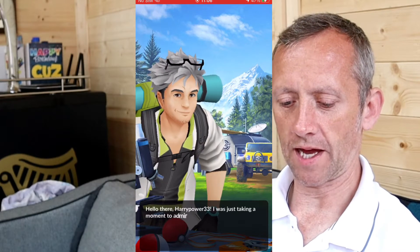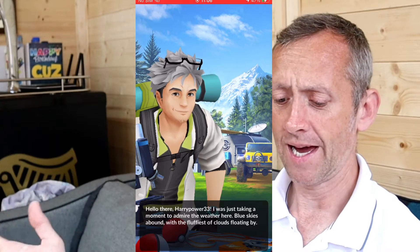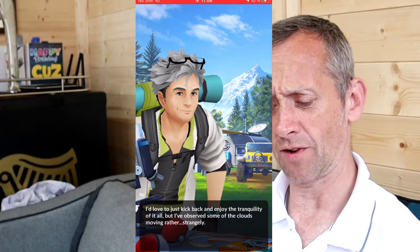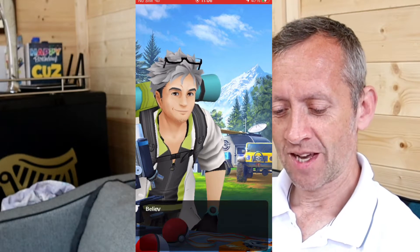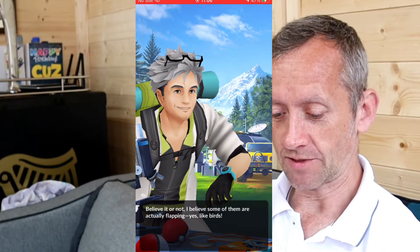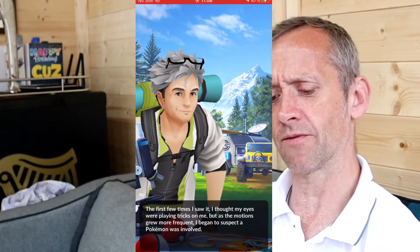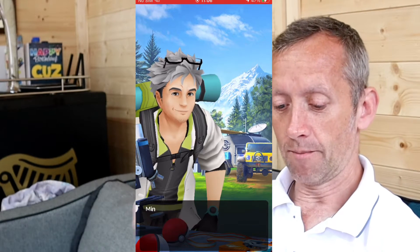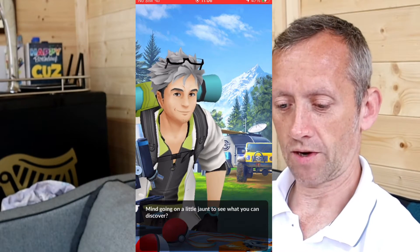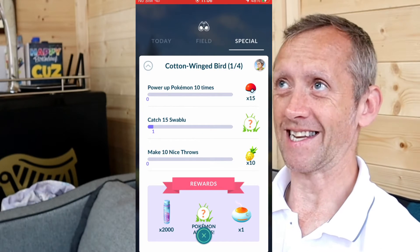Hello there, hyper 33! I was just taking a moment to admire the weather — blue skies around and the fluffiest of clouds floating by. I've observed some clouds moving rather strangely. Some of them are actually flapping, like birds. The first three times I thought my eyes were playing tricks, but it grew more frequent — I began to suspect a Pokémon was involved. The Cotton-Winged Bird, stage one out of four.